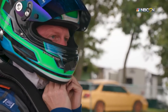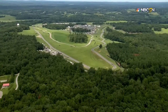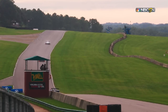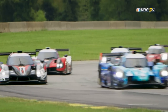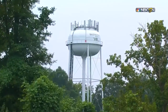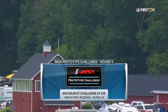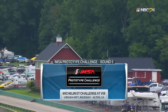With only two rounds remaining in the season, the IMSA Prototype Challenge heads to the picturesque Virginia International Raceway. This natural terrain road course offers high speeds, it demands high commitment, but the narrow circuit can and will punish you for even the smallest mistake. Hello and welcome to Alton, Virginia, I'm Rick Allen, and this is the IMSA Michelin GT Challenge Weekend. Today, the fifth round of the Prototype Challenge series hits the track.